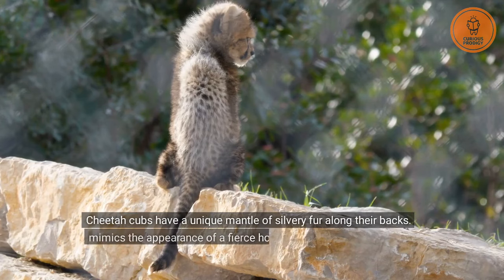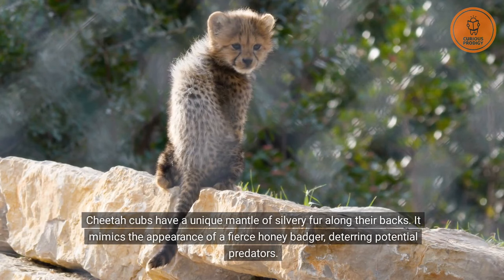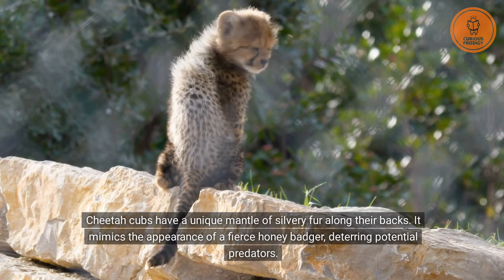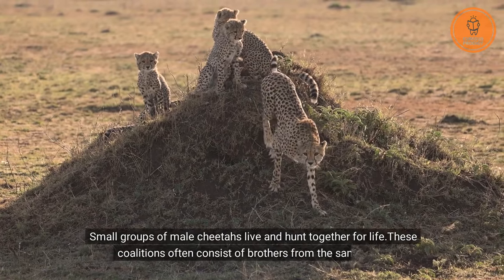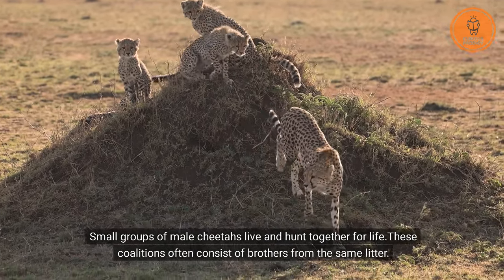Cheetah cubs have a unique mantle of silvery fur along their backs. It mimics the appearance of a fierce honey badger, deterring potential predators. Small groups of male cheetahs live and hunt together for life, and these coalitions often consist of brothers from the same litter.